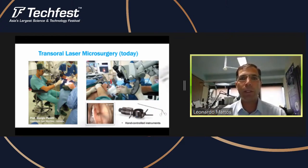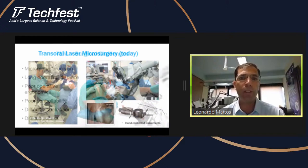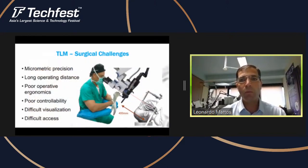The limitations and challenges of this kind of operation are many. The first is the need for micrometric precision. There is also a long operating distance — surgeons are controlling the laser beam from 400 millimeters away from the surgical site, which means that a small motion of the hand causes large displacements of the laser on the surgical site.